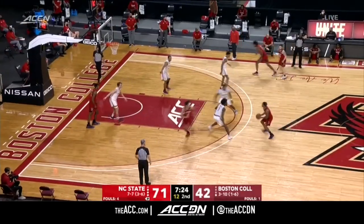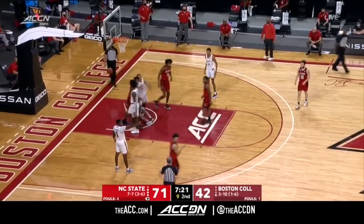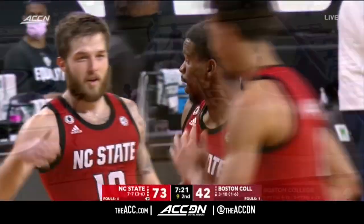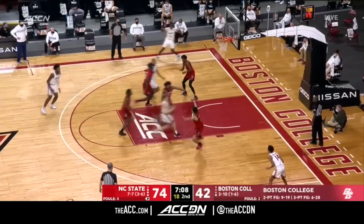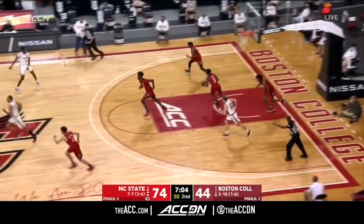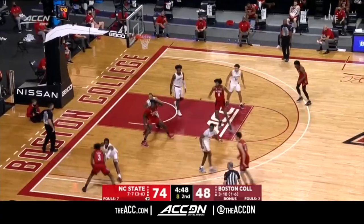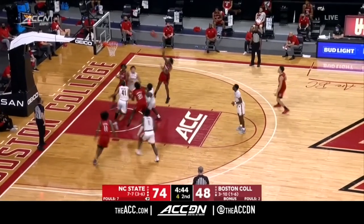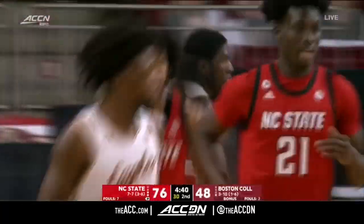Jalen Gibson getting some minutes — the true freshman from Zebulon, North Carolina. A blocking call on the drive. NC State with the big lead over BC — a 30-point game. Hayes looking to make something happen with four to shoot, and he doesn't get it to go, but Jalen Gibson does.